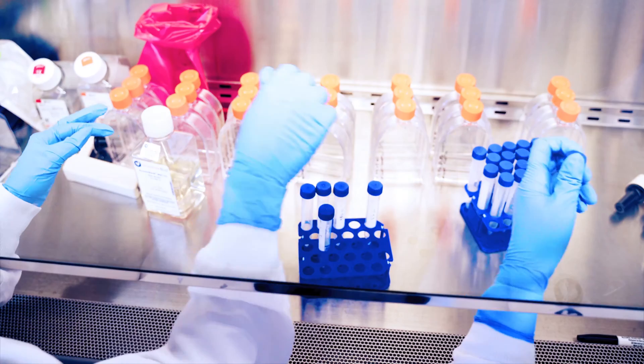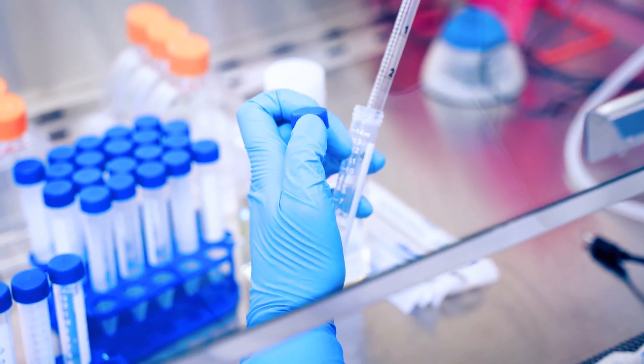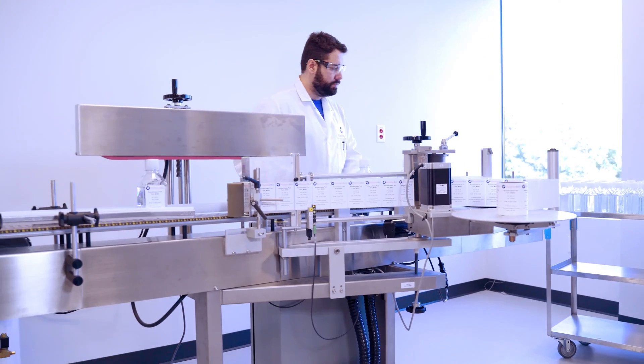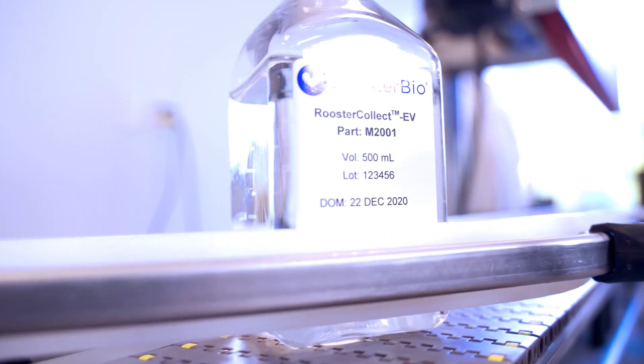We simplify the MSC workflow by providing standardized HMSC bioprocess systems with commercialized off-the-shelf MSC cell banks, bioprocess media, and expert development services. Together, these fit into a scalable manufacturing process.